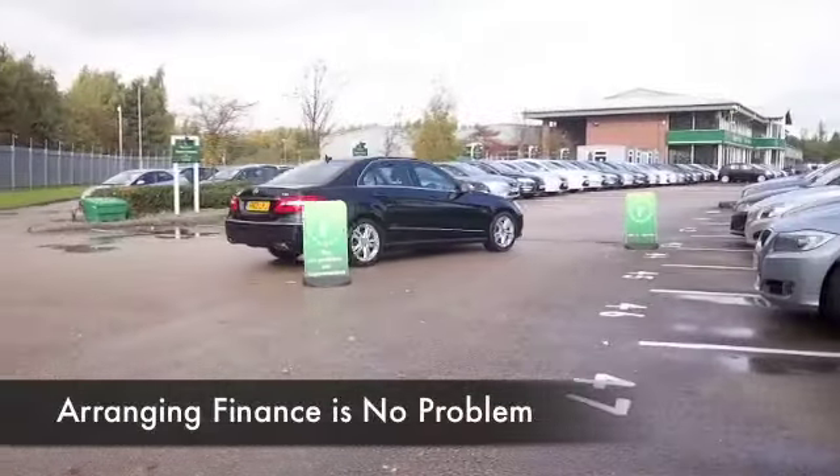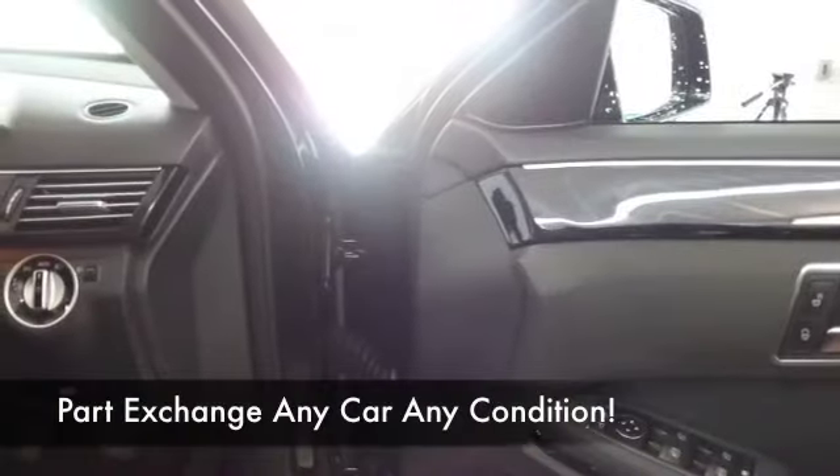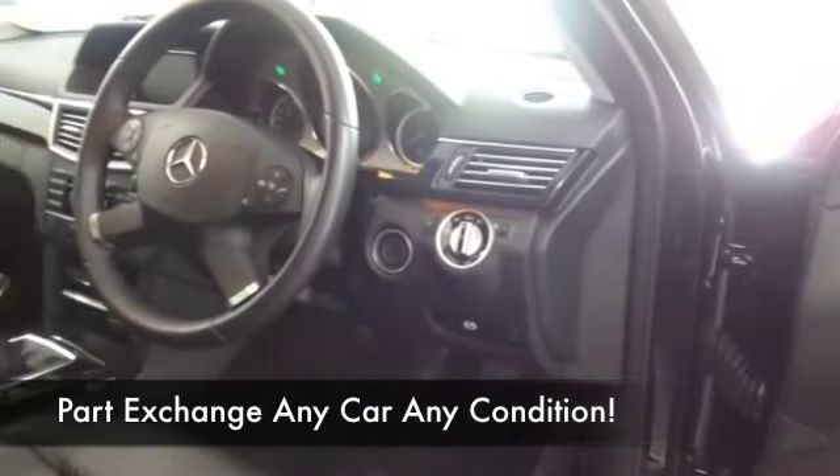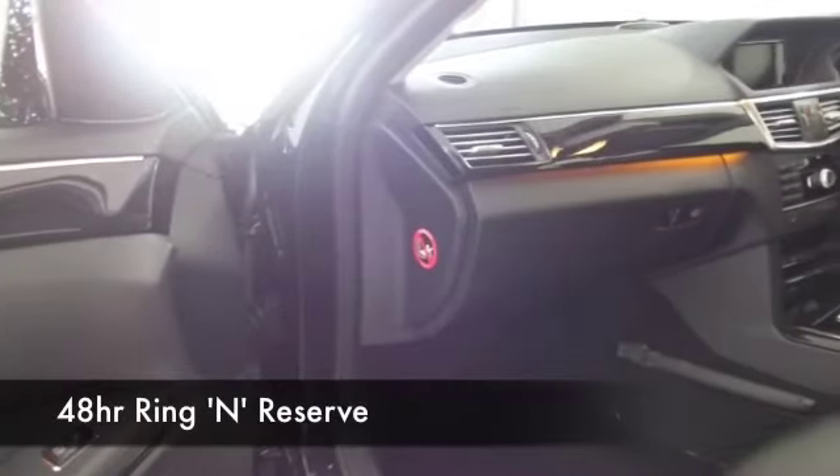The options list was certainly ticked — you'll be pleased to know this has all leather of course, heated seats, Bluetooth technology, and crucially satellite navigation as well, so I think you'll be very happy.